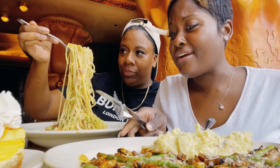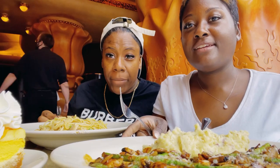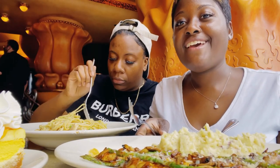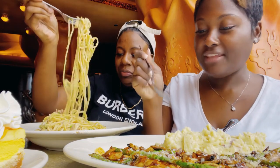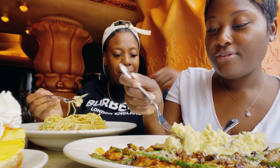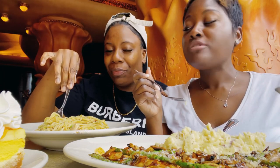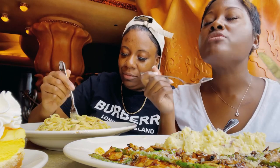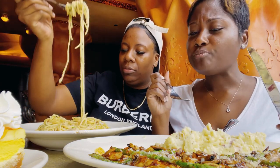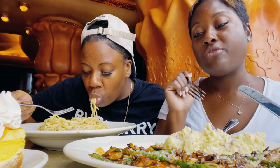So without further ado, we are going to start because we've been waiting a while. I think I'm gonna try the mashed potatoes first. You always pick like the least favorite — but that is so good! Oh my God, these mashed potatoes are — no exaggeration — the best mashed potatoes outside of my own that I've ever tasted.